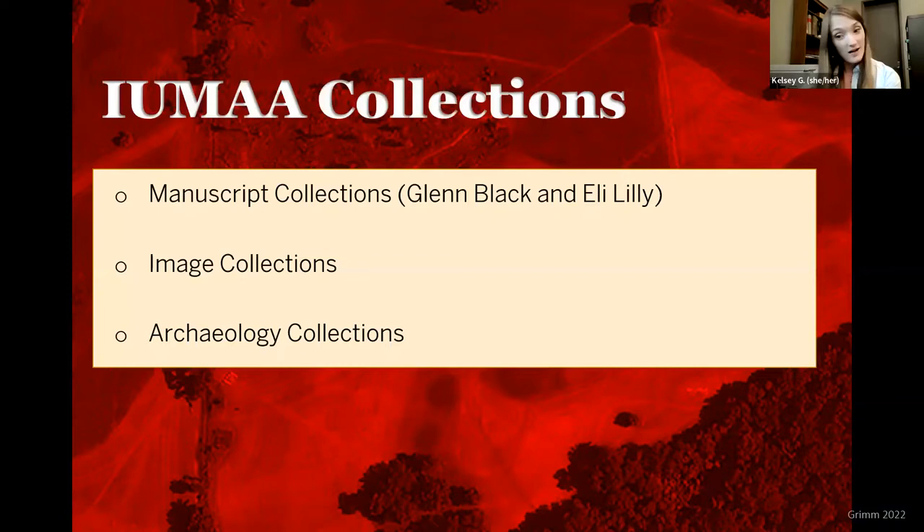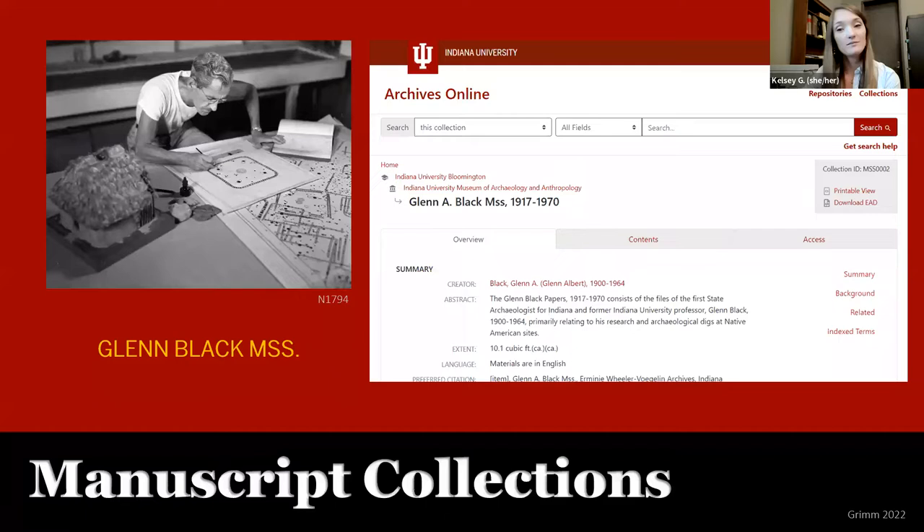As this is a short talk meant to be consumed over one's coffee break, we'll briefly highlight the manuscript collections of Glenn Black and Eli Lilly, some of the image collections, and the archaeology collections. On the left is a black-and-white image of Glenn Black drafting an imprint of one of the Mississippian houses uncovered during the Works Progress Administration — the WPA — excavations that began in 1939 under his management. On the right is a screen capture of the Glenn Black manuscript collection finding aid on Archives Online. This collection largely contains correspondence and administrative records for the WPA project at Angel.